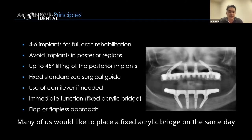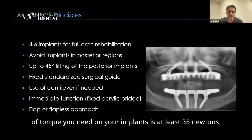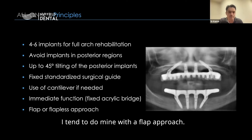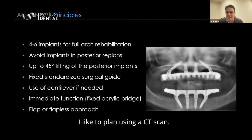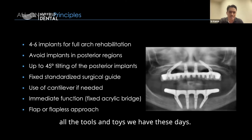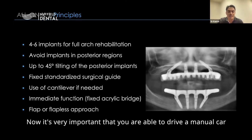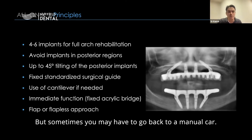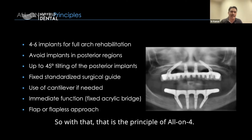Many of us place a fixed acrylic bridge on the same day of surgery — we call this immediate function. The minimum torque required is at least 35 Newtons before loading the implants. This can be done with a flapped or flapless approach; I personally use a flapped approach without a surgical guide, going by feel and understanding of anatomy, while planning using a CT scan. That said, please don't disregard the tools available today — they aid planning. It's important to be able to drive a manual car even if you usually drive automatic.